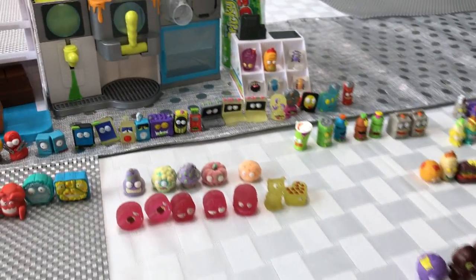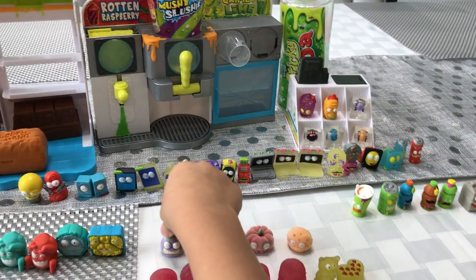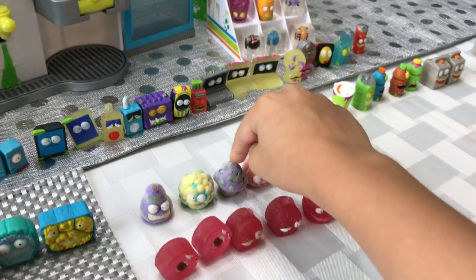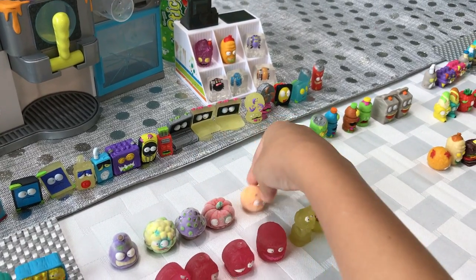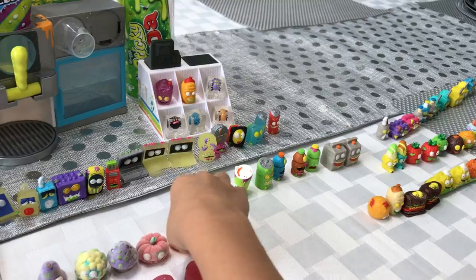So we got Ultra Rares. We're going to do these guys at the end. We got Hairy Pear, Cauliflower, Musi Mushroom, Puking Pumpkin, and Revolting Fatana.